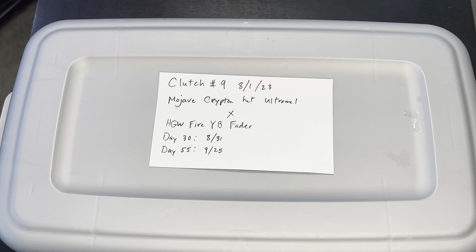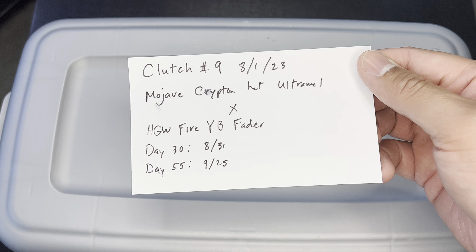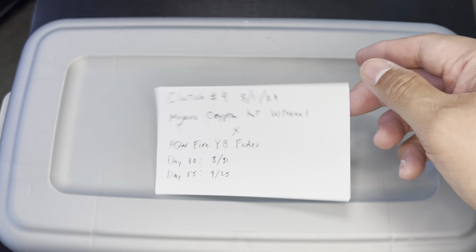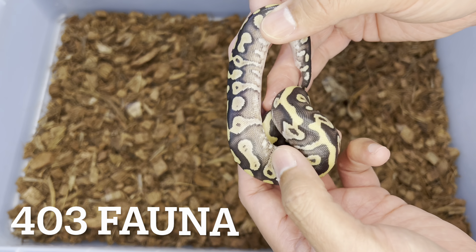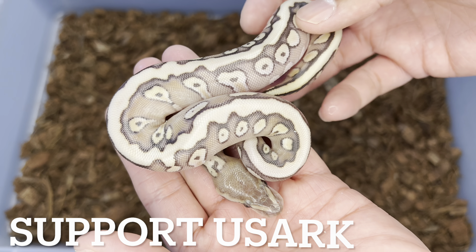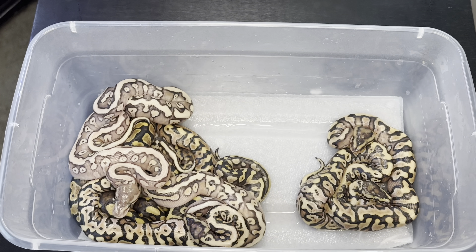What's up everybody, it's Mark from 403 Fauna. On today's video we'll take a look at clutch number nine — the Mojave Krypton head ultramel crossed with a hidden gene woma fire yellow belly fader. We'll see the results, sex them, and I'll give you a little more detail on the giveaway snake, which will be from this clutch. I hope you kick back and enjoy the video.